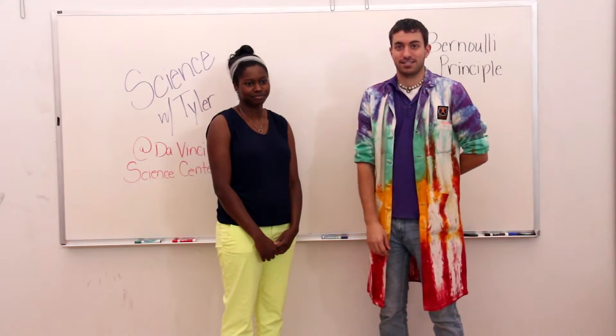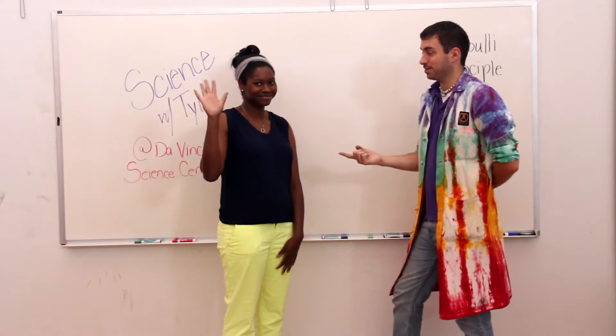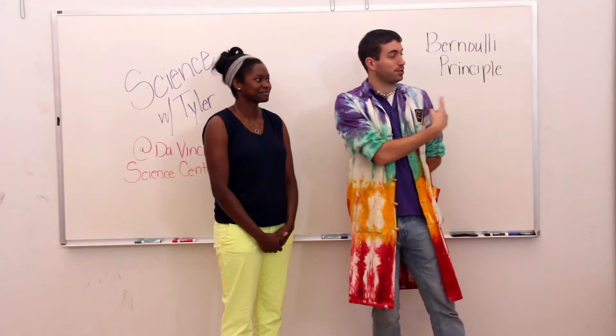Hi there. Tyler Groffs here again with the Da Vinci Science Center. Today I brought my friend Kendra here with me to show us a few things about the Bernoulli principle.